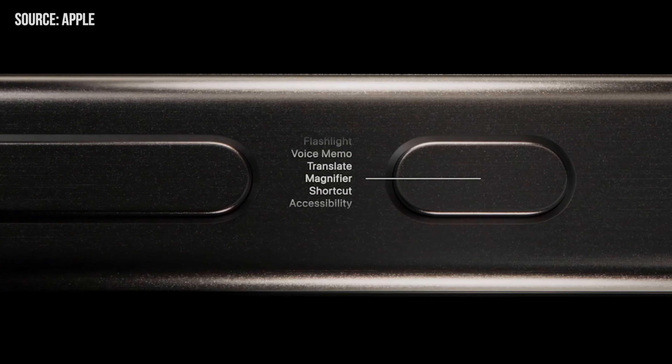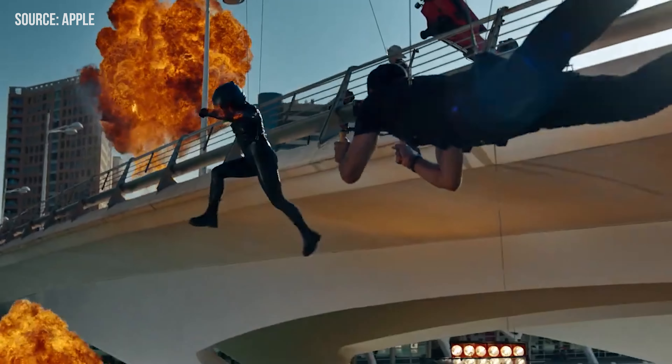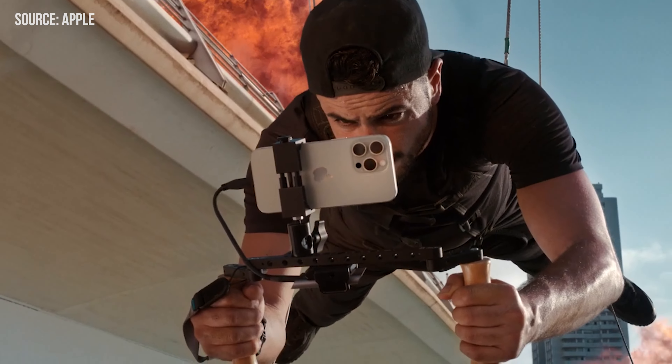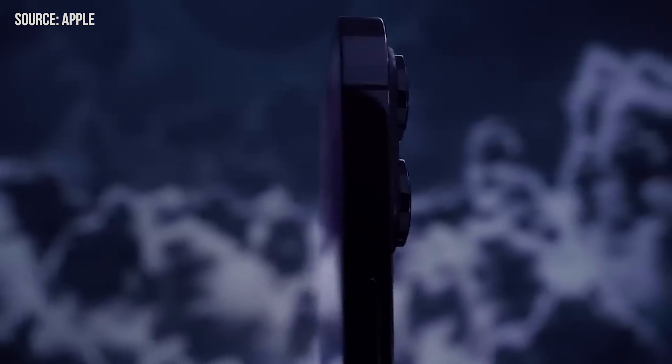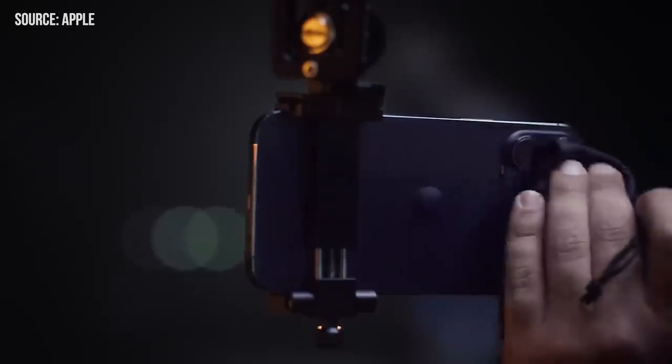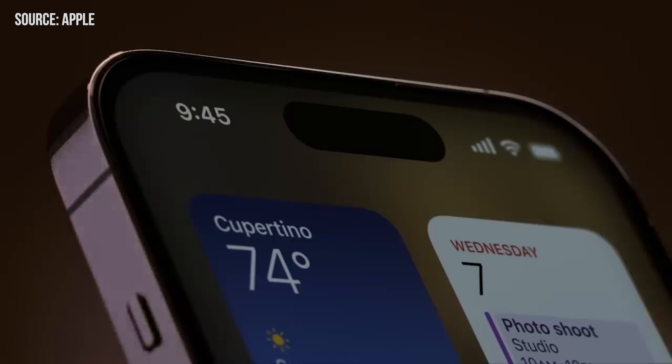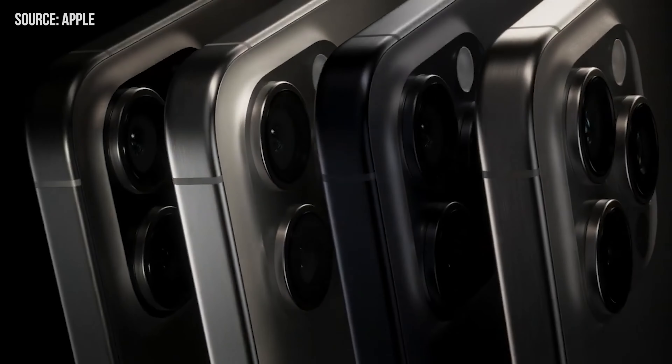But hold on — if you put them side by side, the iPhone 15 Pro has quite a bit in common with its predecessor, from the display to the camera setup. You're probably asking: is it worth the switch from the iPhone 14 Pro? Don't worry, we're diving deep into both phones to give you the answers. Stay tuned for our in-depth reviews on the iPhone 15 series.